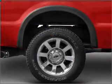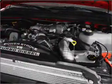Stand out from the crowd with premium wheels. The anti-lock braking system will keep you safe on the road.